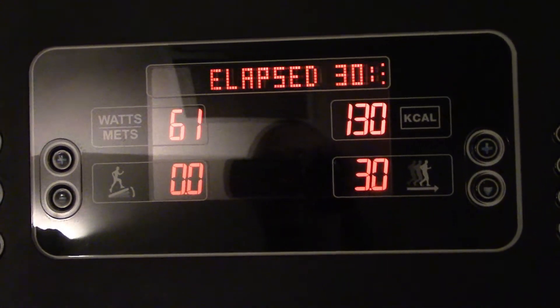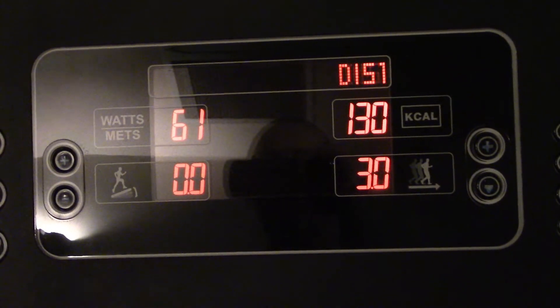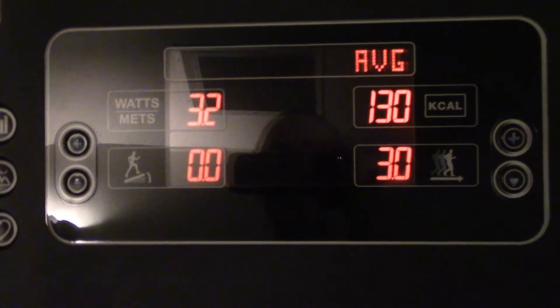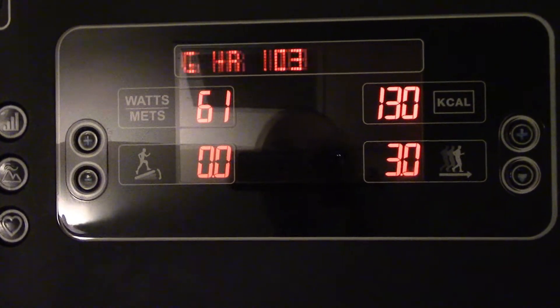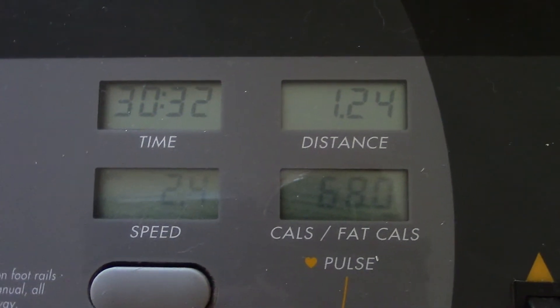It's week four of fitness to Christmas. Let's see how my week went. Today's Wednesday and I was on the treadmill for 30 minutes at 3.0 miles per hour. Today's Thursday and that's 30 minutes on the treadmill at home, 1.24 distance.